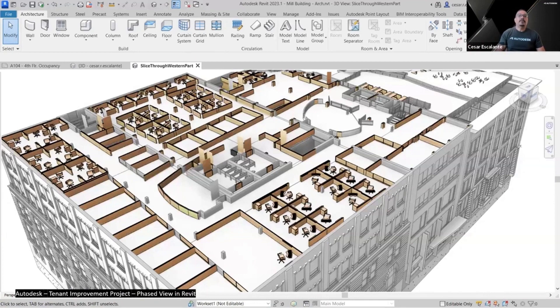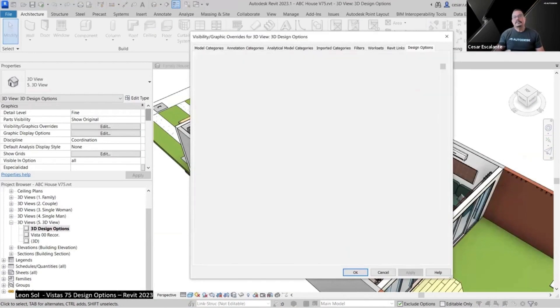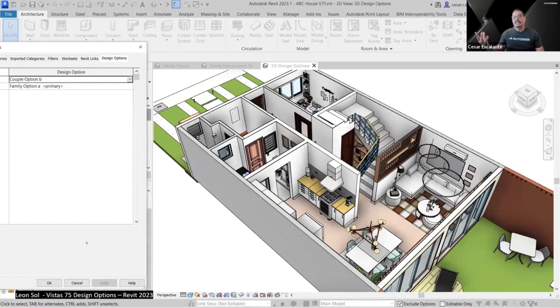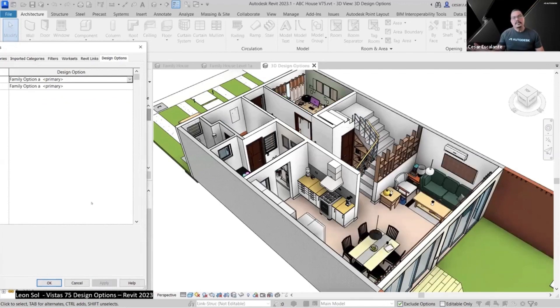Phasing: Revit helps you visualize projects staged over time and assign phasing graphic overrides to existing and new elements. Phasing requirements translate to visualization outputs, making it easier for stakeholders to understand what is included and what's not in the scope of work. Design options: use design options to explore alternate designs in a single Revit model. The designers at Vista 75 created a townhouse design with adaptable interior spaces, with layouts aligned to the needs of different target personas including single professionals, married couples, and families with children.